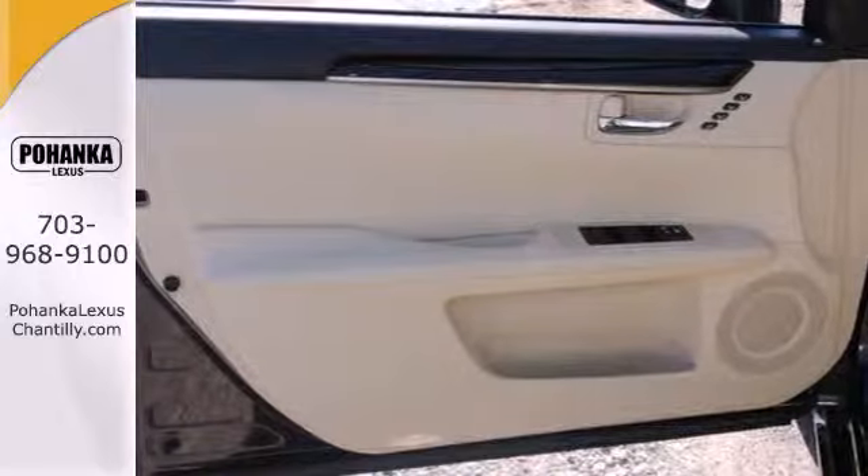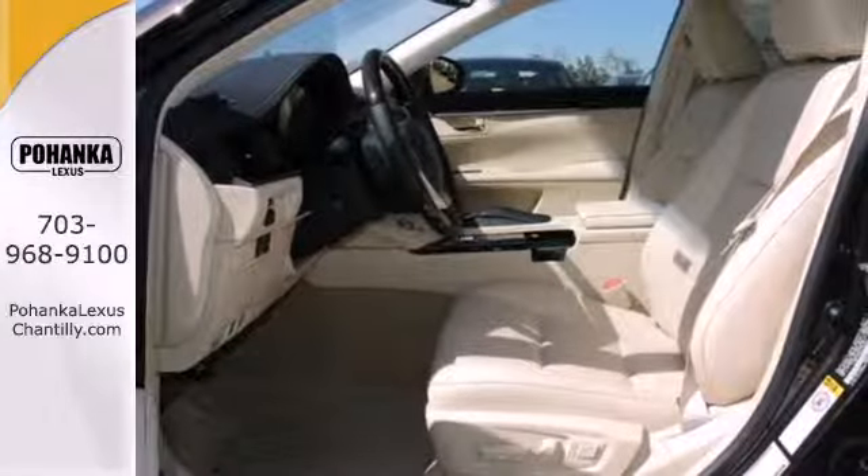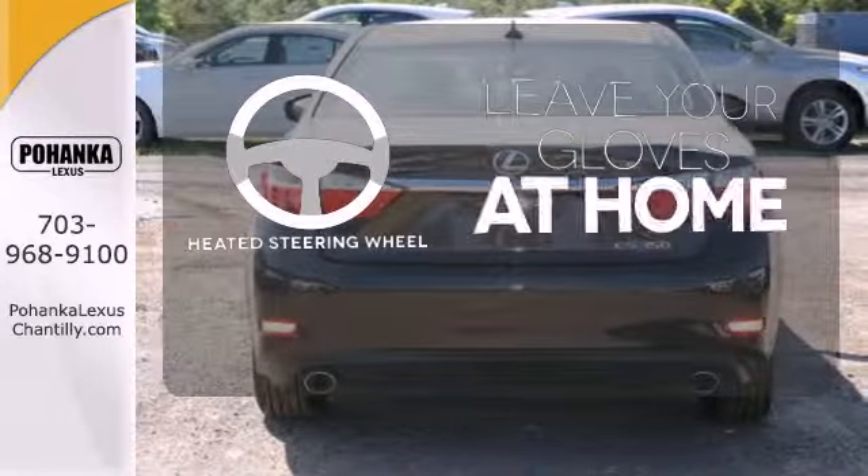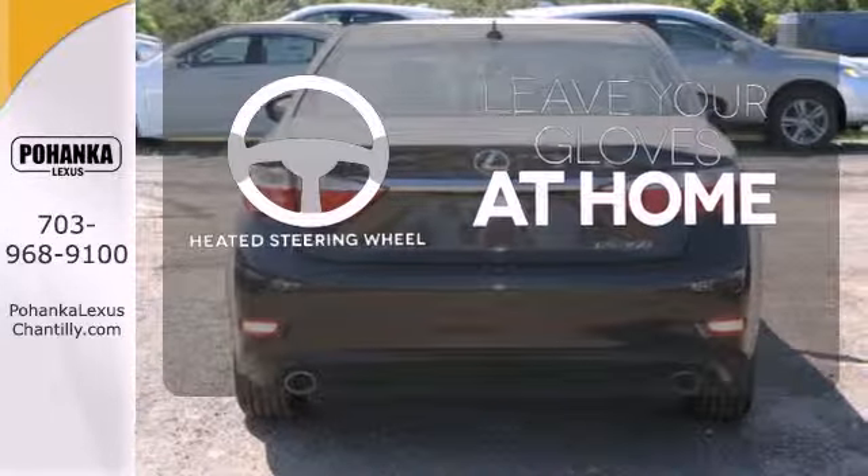Your passengers will rave about the comfort of the extra legroom and view from the power moonroof. Leave your driving gloves at home thanks to the heated steering wheel.